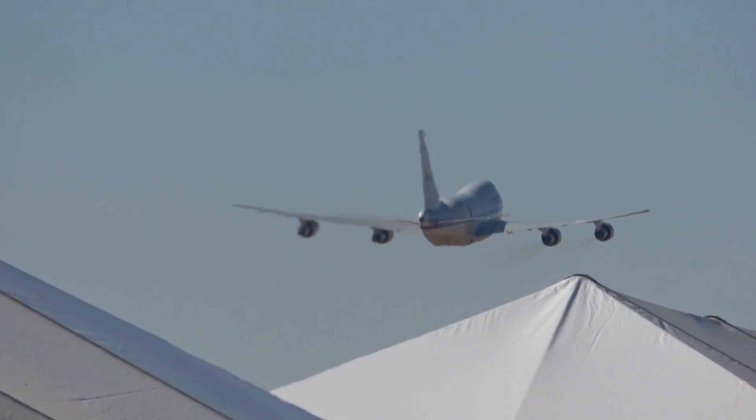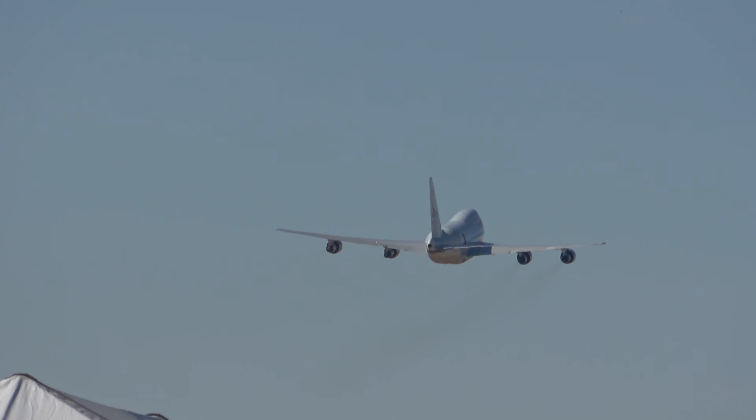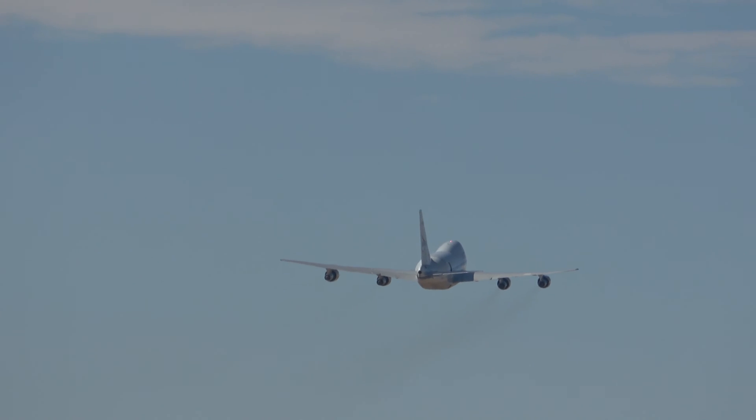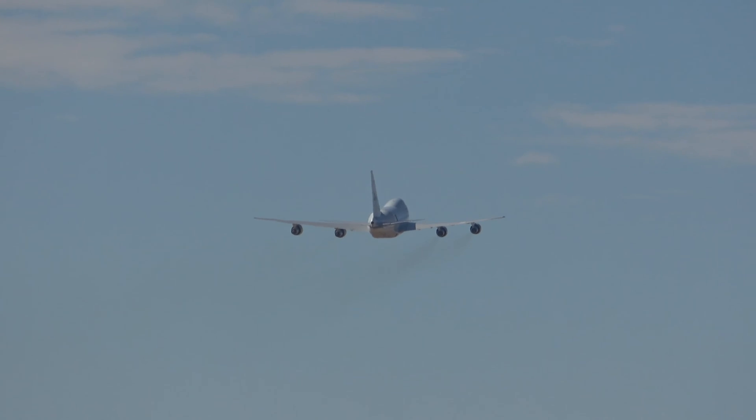And now as she gets turned around and comes back the other way, we're going to get to see this amazing technology — not only the telescope, but you're going to see the door open. The technology to be able to do that at altitude was a whole other achievement, wasn't it? The engineering that went into SOFIA is something that had never really been done before.